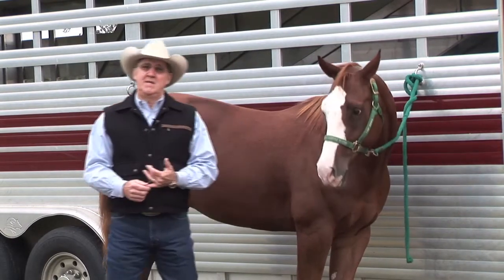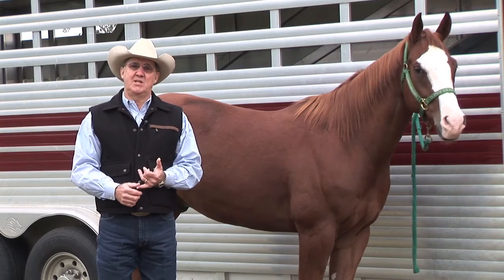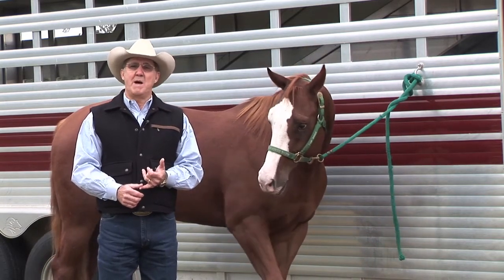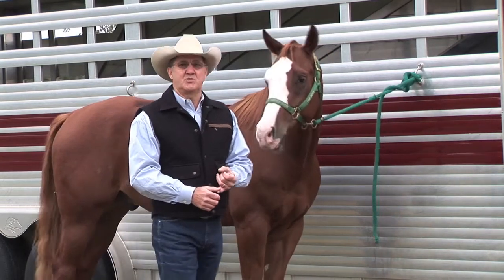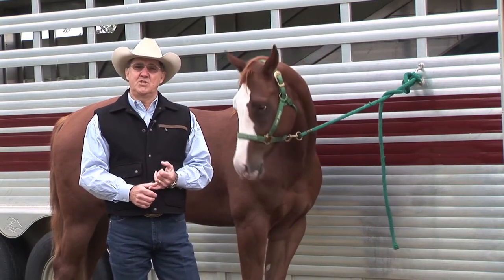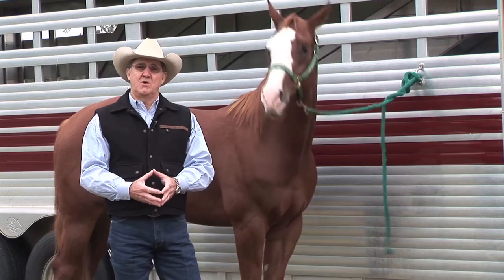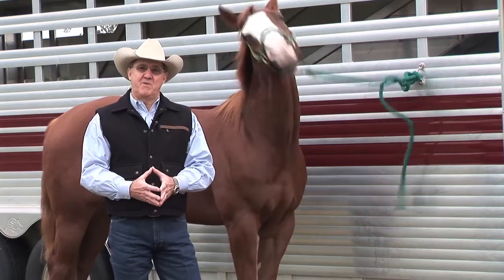For example, the long duration, low intensity type exercise such as an endurance horse uses a totally different energy substrate than a horse running a quarter of a mile in 21 seconds would use. The long duration type exercise would use fat almost entirely as an energy substrate, while the short duration high intensity exercise would utilize glucose and creatine phosphate as a source of energy for that type of exercise.